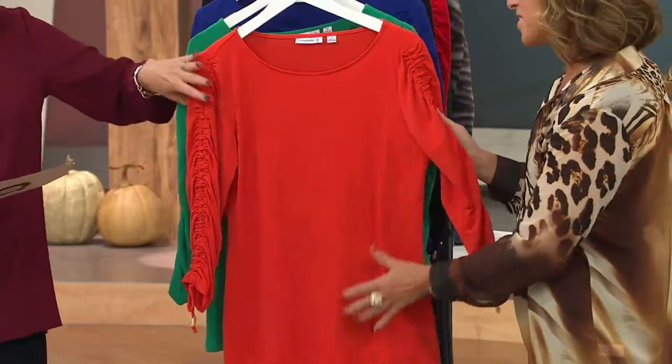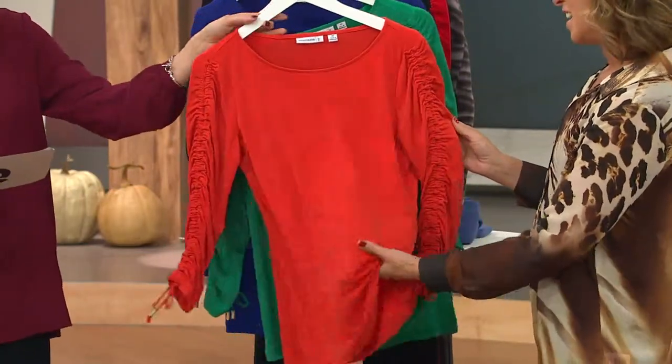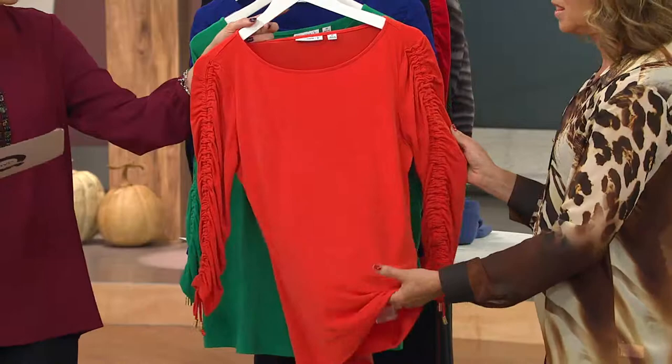The top — you'll see on the models — it's not a tight sleeve at all, it's just a pretty detail. This is vivid orange, extra extra small through 3X. Liquid knit at its best.